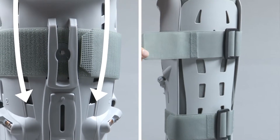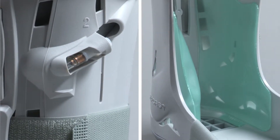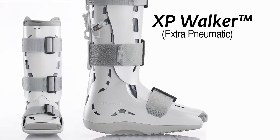All models feature a trimmable semi-rigid shell to fit all calf sizes, evenly spaced straps to help prevent swelling buildup, customizable air cells that you can pump up for a perfect personal fit, and a rocker sole that promotes your natural walking style for smart healing at every step.